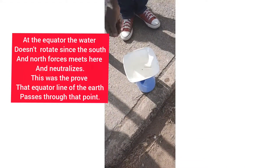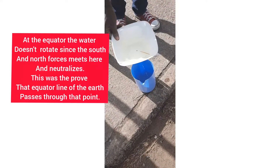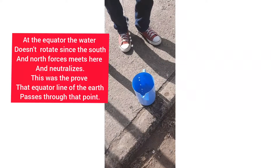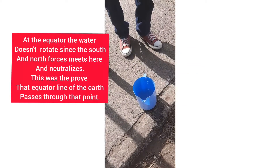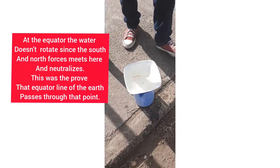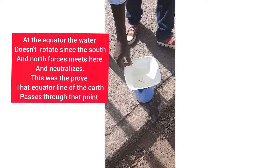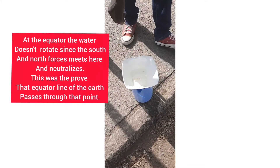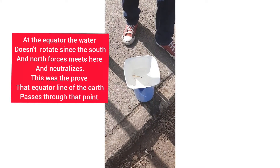The reason is the forces of the north and the south meet at this point. So once he lifts the bowl, the water should come out straight — there are no spirals. You can see it flows straight because of the balance. This was the proof that the equator line passes through this point, as the water in the bowl doesn't rotate.